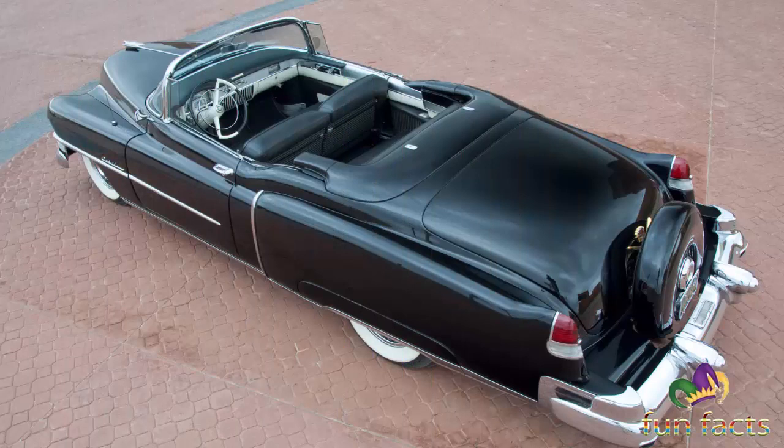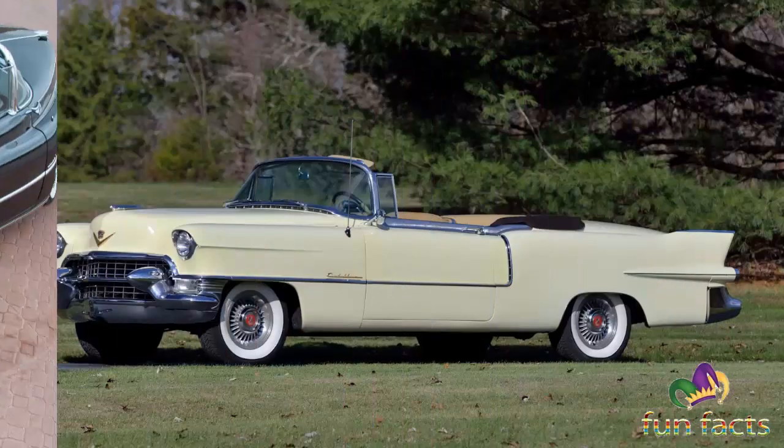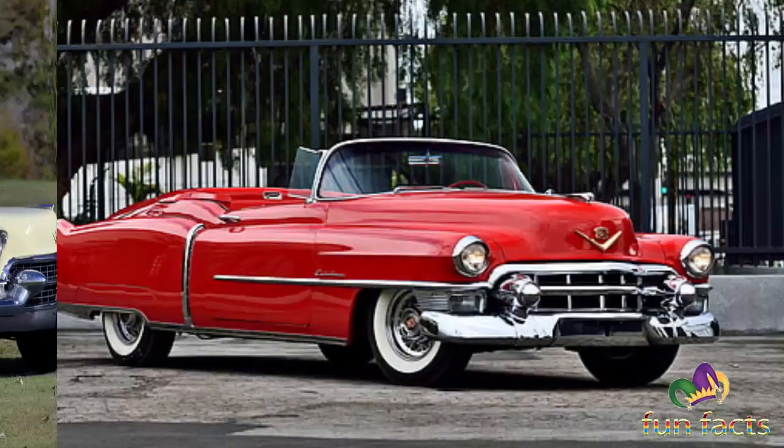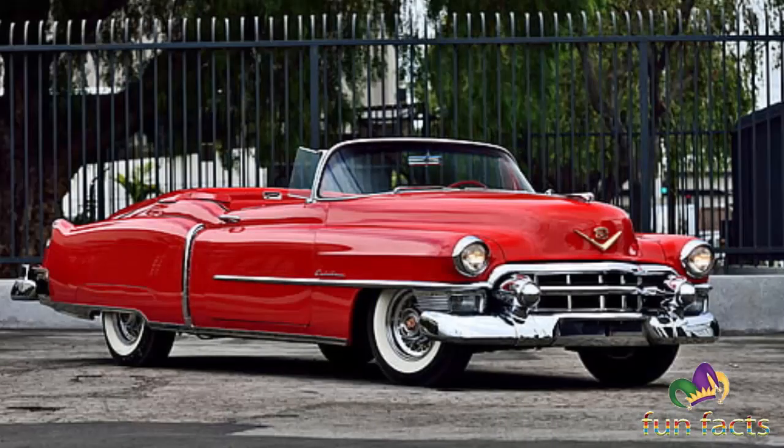At $7,750, the limited edition Eldorado was the most expensive Cadillac on the market — nearly twice as much as the regular convertible. The next year, Cadillac made the Eldorado more than just a fancy version of its regular convertible, dropped the price to $5,738, and more than quadrupled sales.